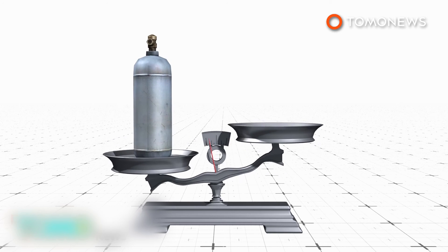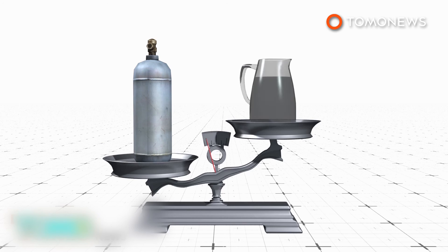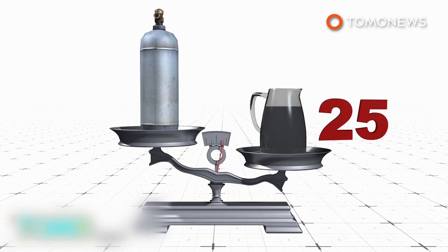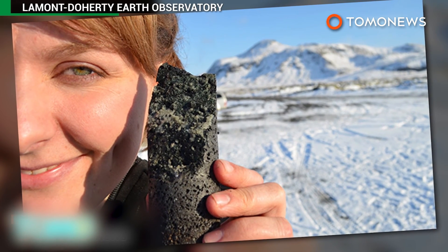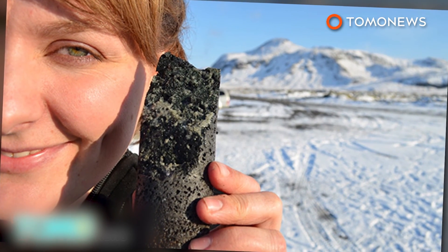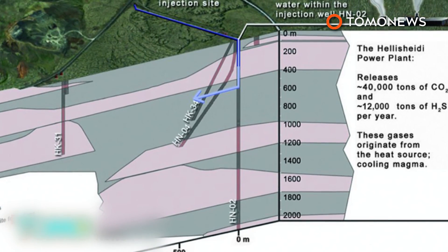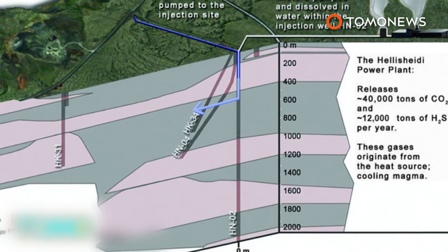A potential problem for the technique is that it requires 25 tons of water for every tonne of buried CO2. However, researchers say seawater can be used, which is abundant at coastal sites. The project is seen as an improvement on existing carbon capture and storage methods that store CO2 as a gas, causing concern about potential leaks.